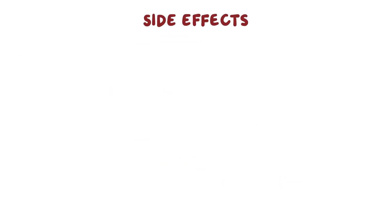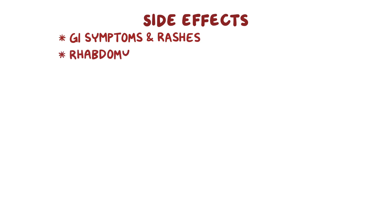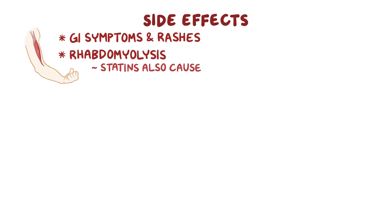The most common side effects include GI disturbances and rashes. A more serious side effect is that fibrates can damage the muscles and lead to rhabdomyolysis, or muscle breakdown. Since statins can also cause this problem, when they're combined the risk is increased.